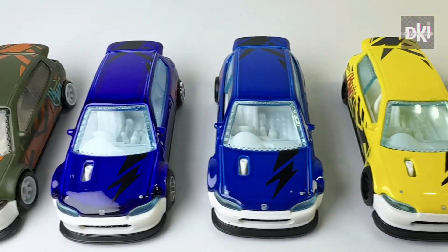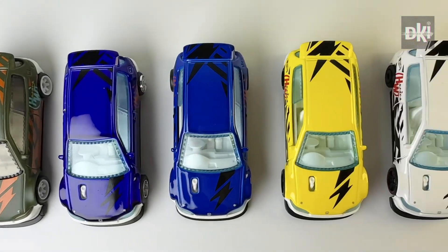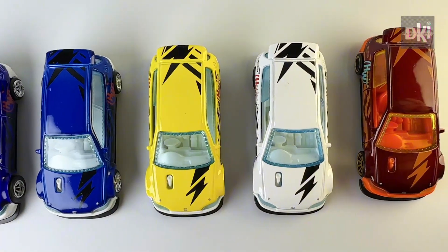Hey everyone, following the J-Imports, I will be showing you my Honda Civic Custom HCT11 dragstrips. Enjoy watching!